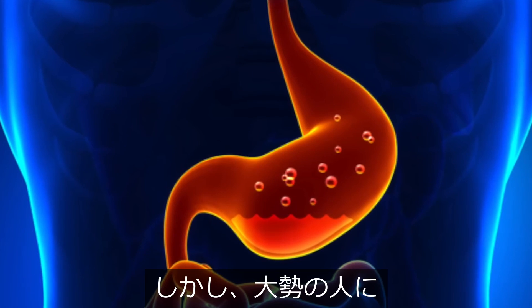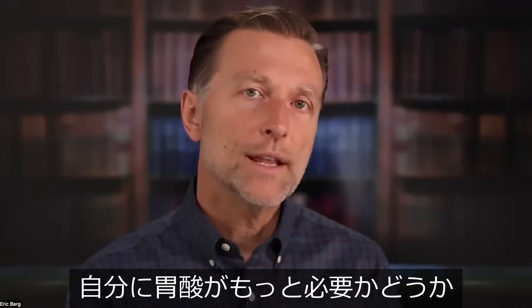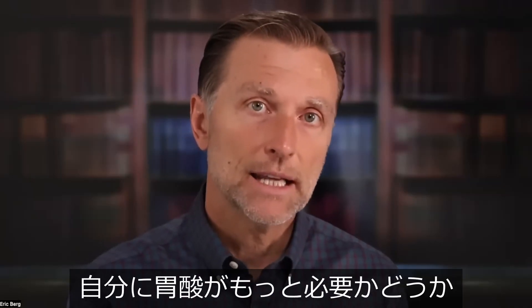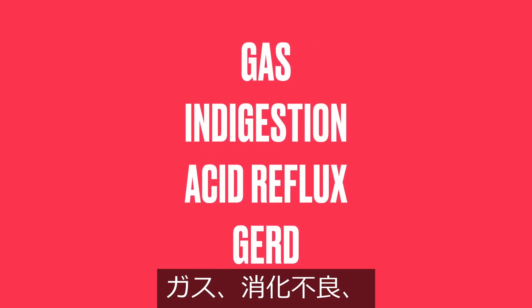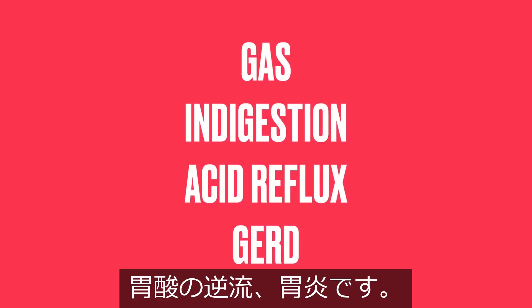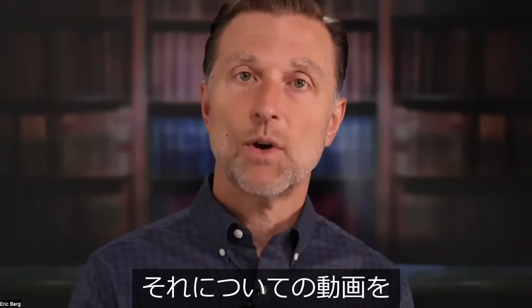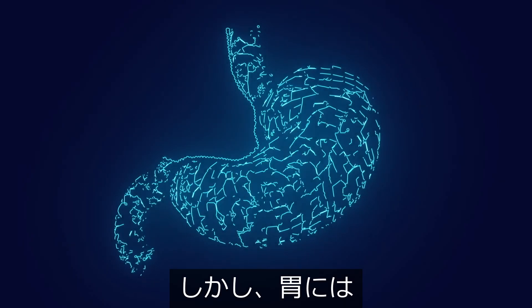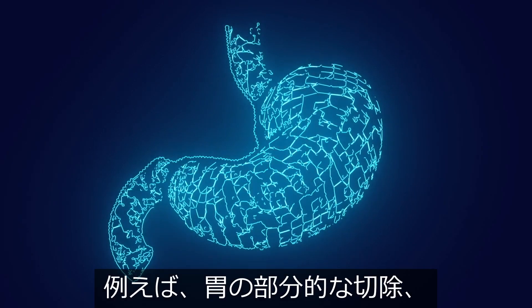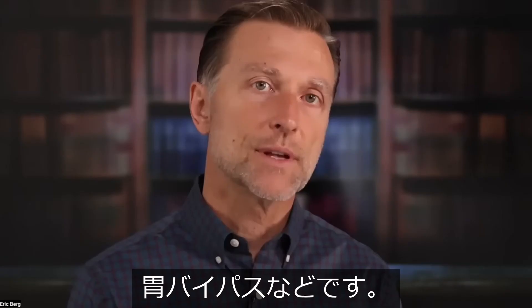So many people have low or weak stomach acid. An indicator that you need more acid is if you have gas, indigestion, acid reflux, or GERD. Other problems with the stomach — like having part of your stomach removed, maybe gastric bypass — can also create a B12 deficiency.